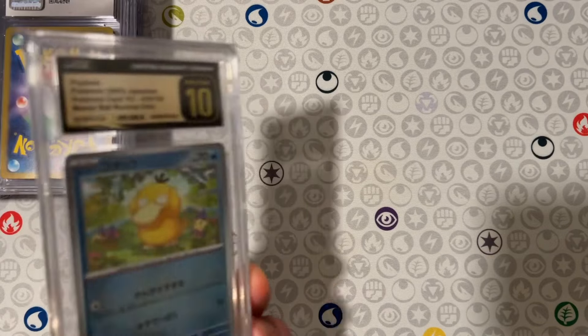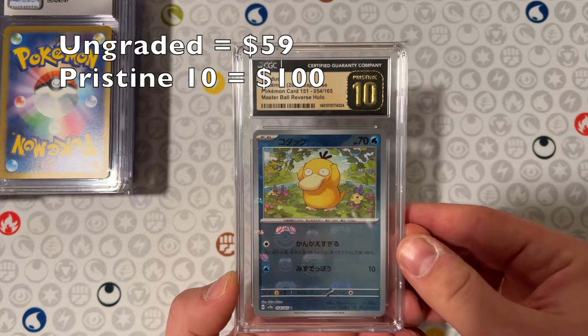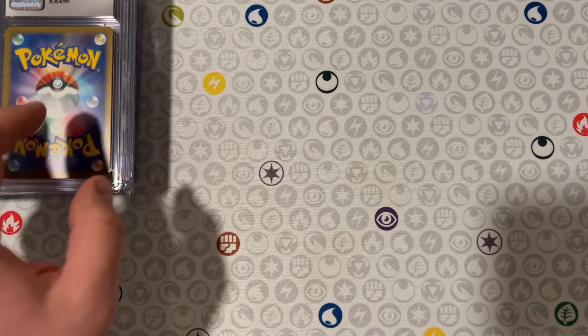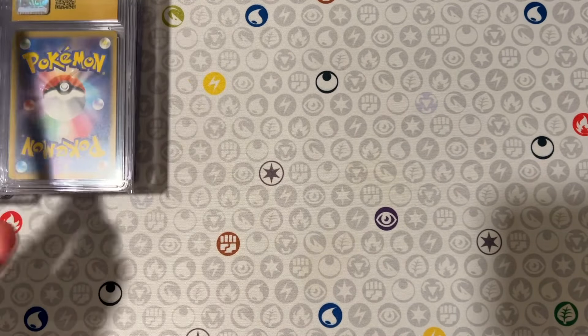And next, my Psyduck Master Ball, Pristine 10 — gorgeous card. I love the Master Balls in this set, very collectible, and I think they'll build value over time.